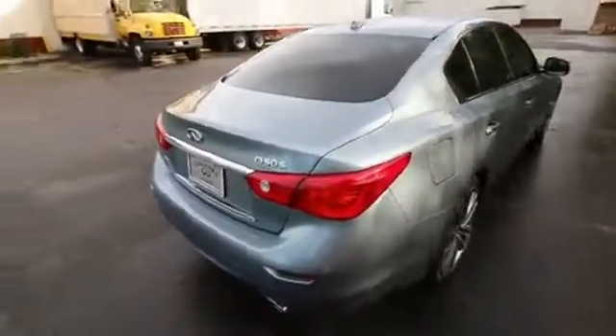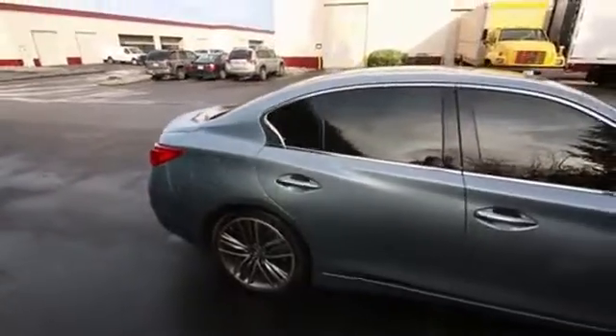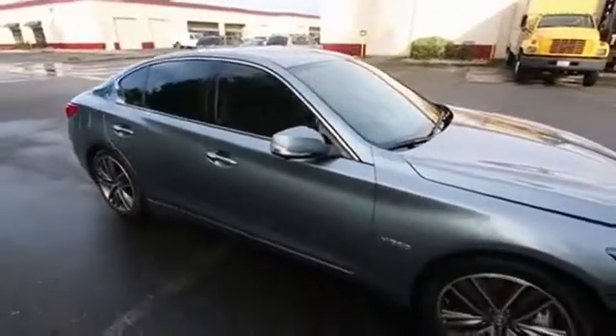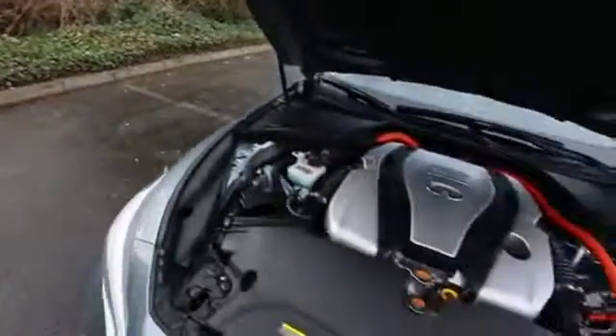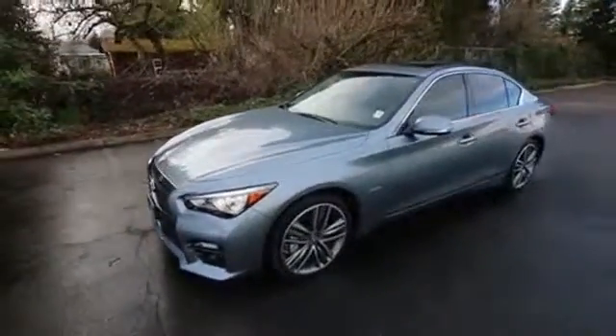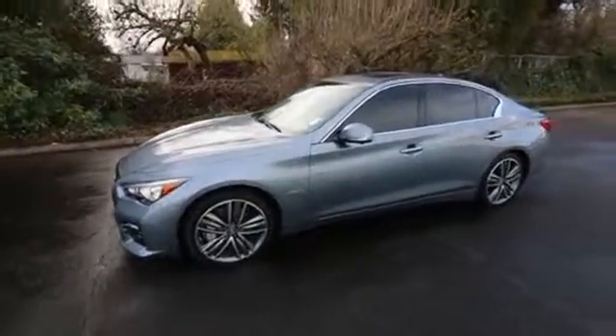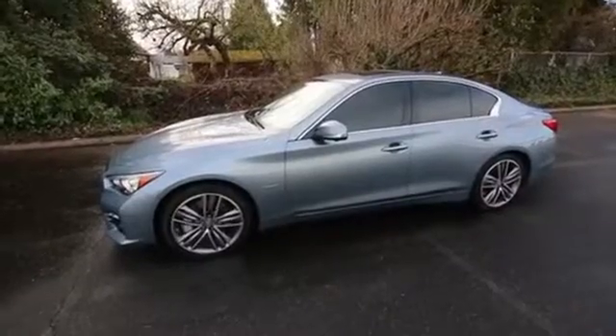Going back to the hybrid system, it has a direct response hybrid system with a combined output of 360 horsepower — it's one of the quickest vehicles in the Infiniti lineup. But being a hybrid it's also one of the most fuel efficient, with an EPA highway rating of over 30 miles per gallon. Combined with an intelligent all-wheel drive system, your wet weather performance will be amazing and it also does really well in the snow. This one has a lithium-ion battery pack so it takes up less space than more conventional hybrid vehicles, and it can travel up to a mile on hybrid power alone at speeds up to 60 miles per hour. Come in, take it for a drive — I think you'll absolutely love it.